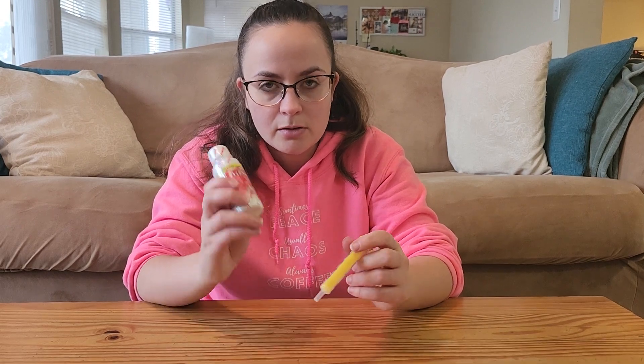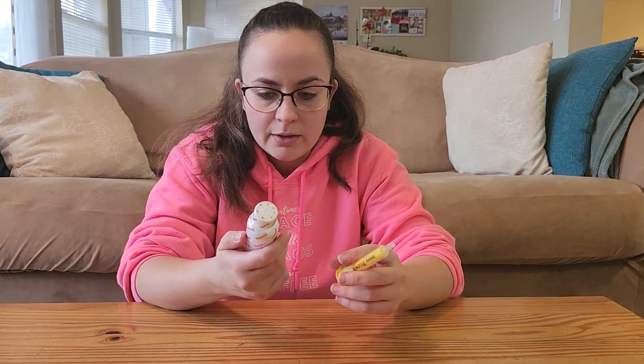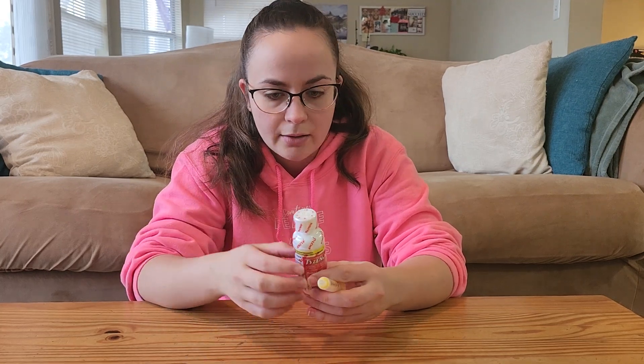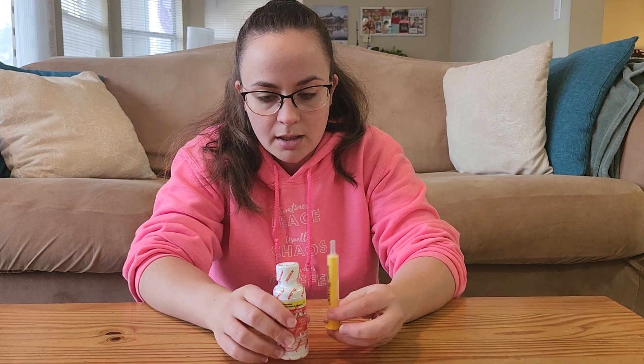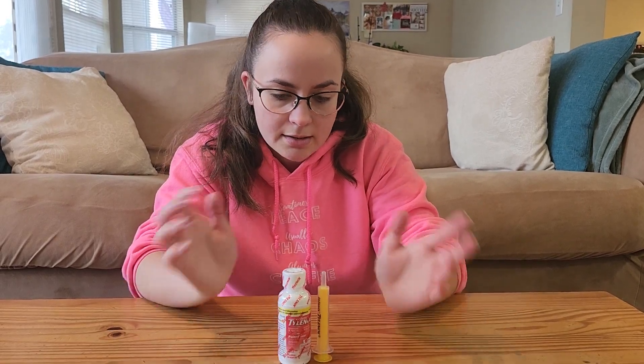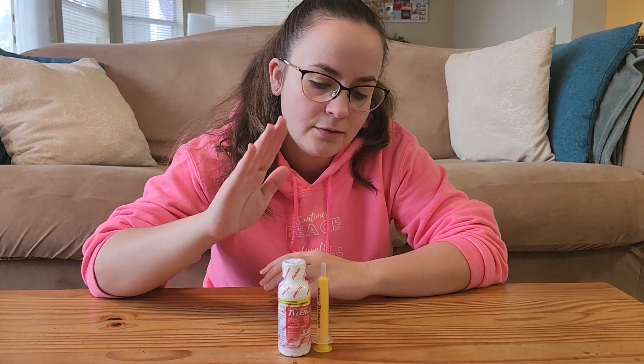Always consult your doctor about whether you should use this product for your child. But I definitely like this product — I think it's really helpful and useful. If you're looking for something that comes with a syringe for nice and easy dosing, this infant formula does, so check it out.